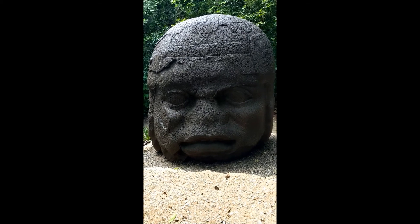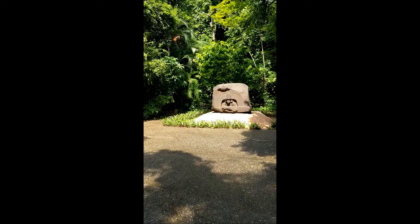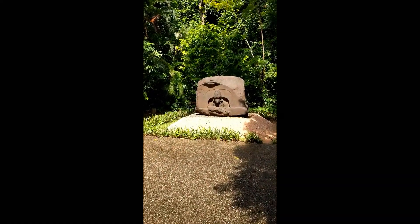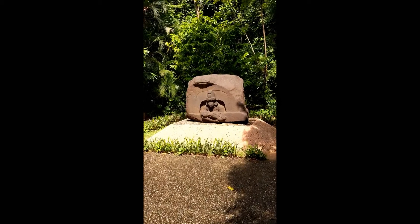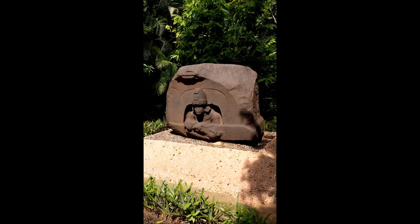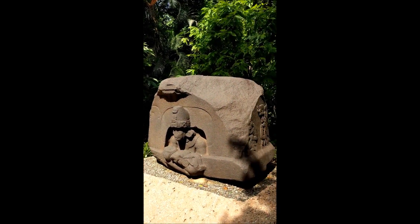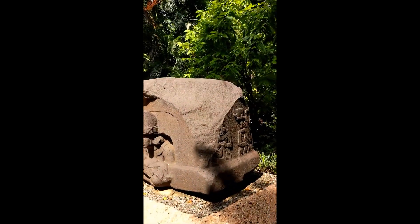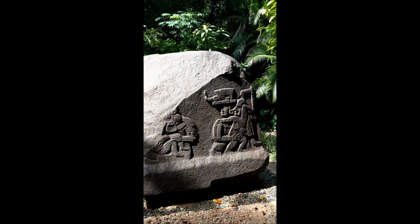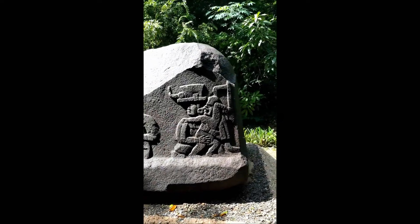Just absolutely lovely. Another main reason I came — these are huge. They're all massive-sized volcanic stone sculptures. The Olmecs went in for big. And this is the altar of the children, and it goes all the way around — not like some of the others. Really absolutely beautiful.